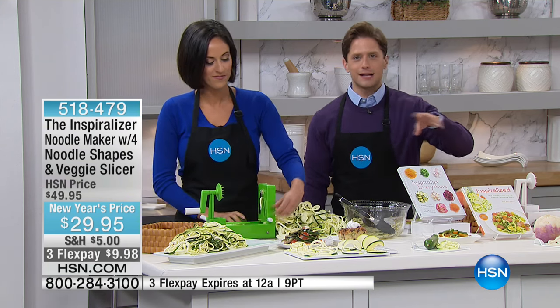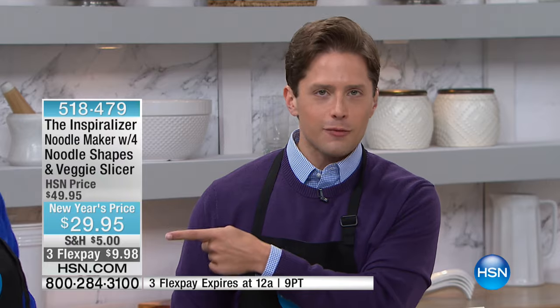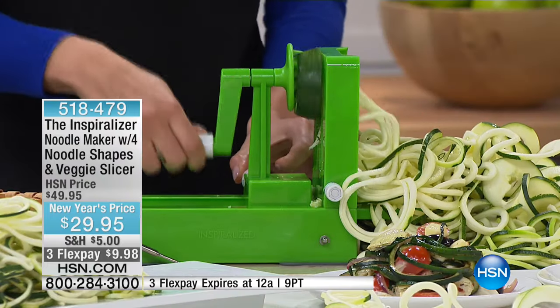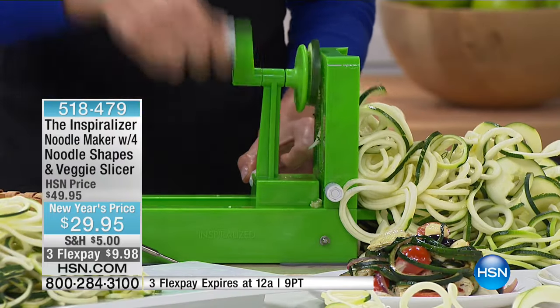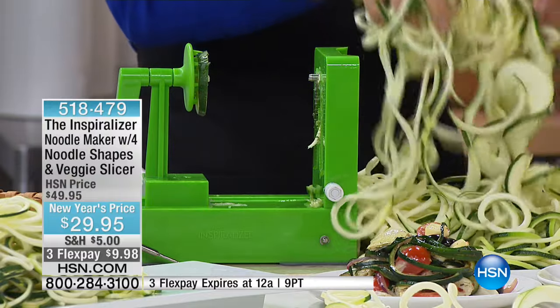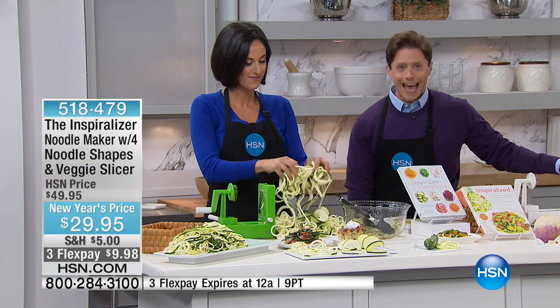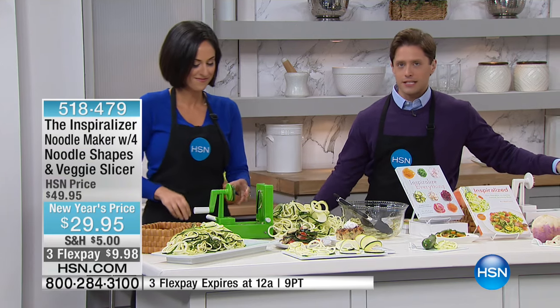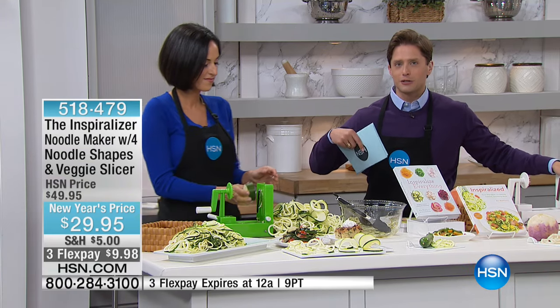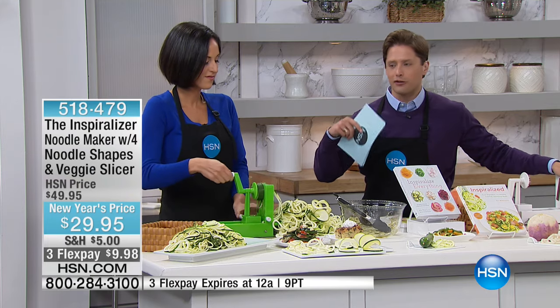What's even better is this is dishwasher safe — you can put it in the dishwasher or just run it with hot water and soap. You could mix up your different sizes and different cuts within something you're making today. It's never been easier. It's never been more compact. It's never been one tool that gets it all done. And it's never been $29.95. This is a New Year's special — we know that increasing your intake of fruits and vegetables is a resolution for a lot of people, and today you're getting $20 off your purchase.